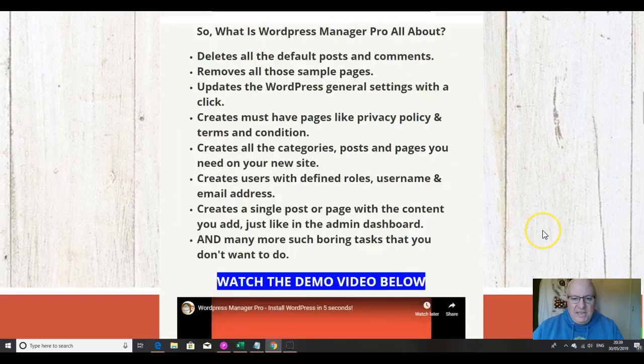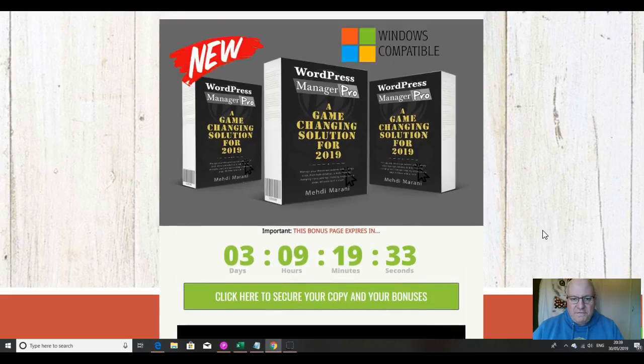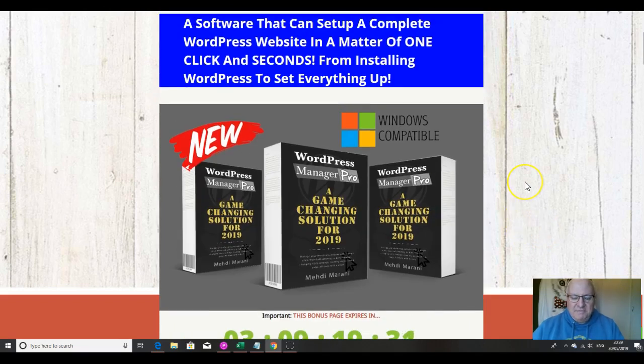And that is really it, folks. I'm going to give this a three and a half out of five rating. It fulfills a need and does what it says it does — and if it's a function you need and you're having problems with, then this will certainly solve it. Thanks as ever for listening and watching. This has been Dawud Islam from the Elite Tigers Group with my review of WordPress Manager Pro.